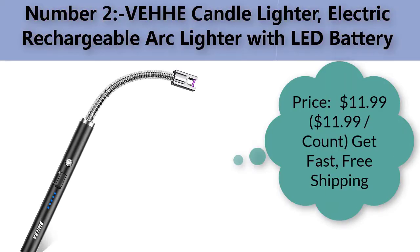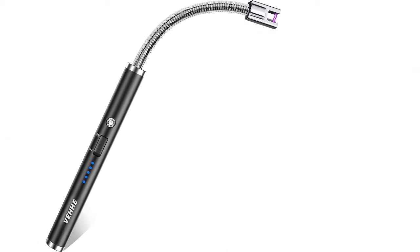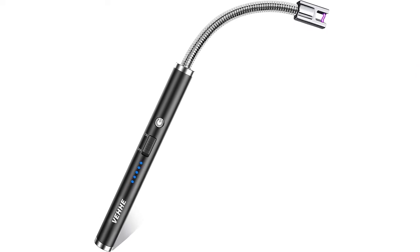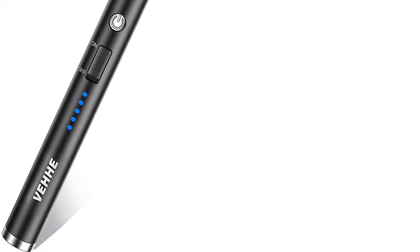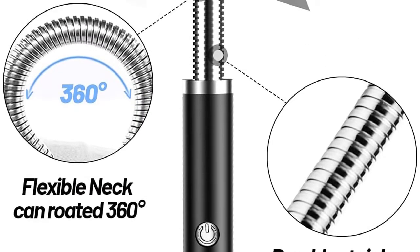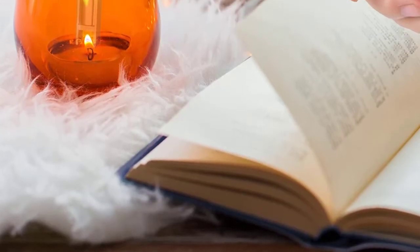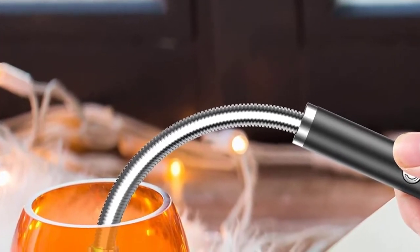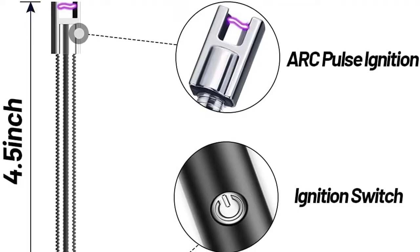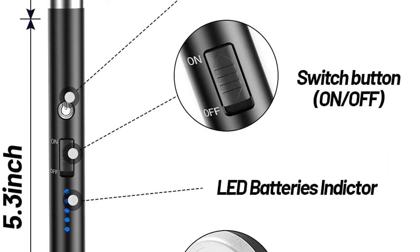Number two: VH HE candle lighter — electric rechargeable arcade lighter with LED battery indicator. Price: $11.99. Brand: VH HE. Color: black. Style: modern. Item dimensions: 10.04 x 0.59 x 0.59 inches. Item weight: 0.07 kilograms. Fuel type: electric.